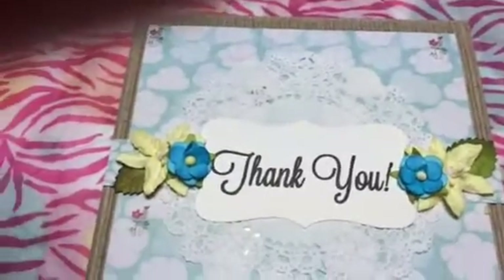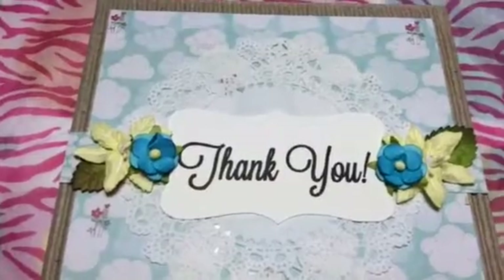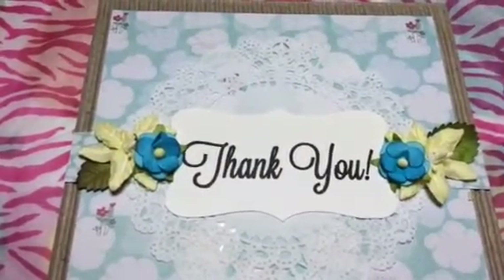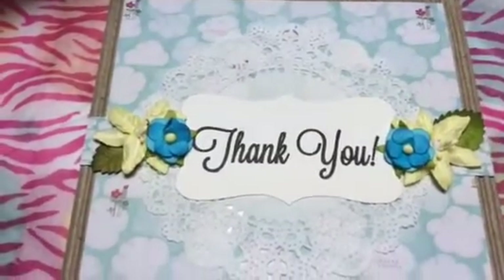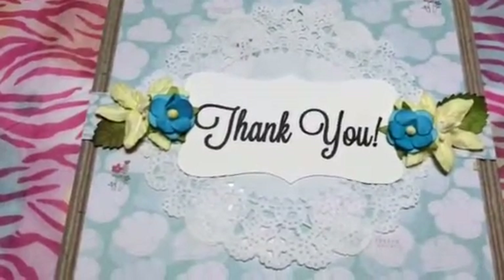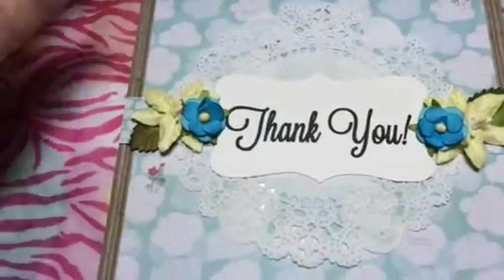Hey guys, just coming on here to share with you. I got a surprise thank you mail today from Felicia. Her YouTube is Felicia's This and That. I had sent her some sesh vit and a few mixes and stuff a while back, so she sent me a thank you, and it came wrapped up in this pretty paper, which is one of my favorite parts. I love pink.